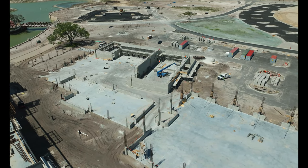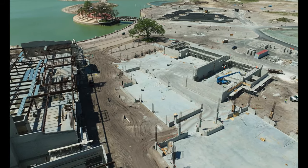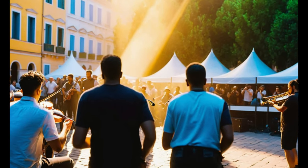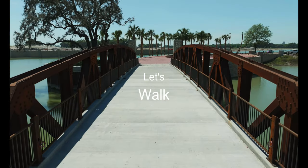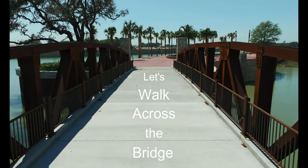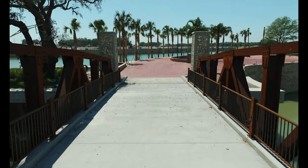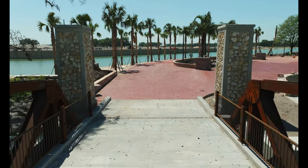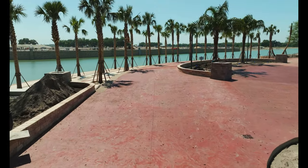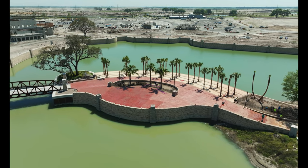The team working on Eastport Square is dedicated to creating a space that caters to the active and social lifestyle of the villages' residents. The passion and dedication are evident in every step of the construction process. Eastport Square is more than just a new development — it's a vision coming to life. The wait is almost over; Eastport Square is on track for a grand opening in 2025.